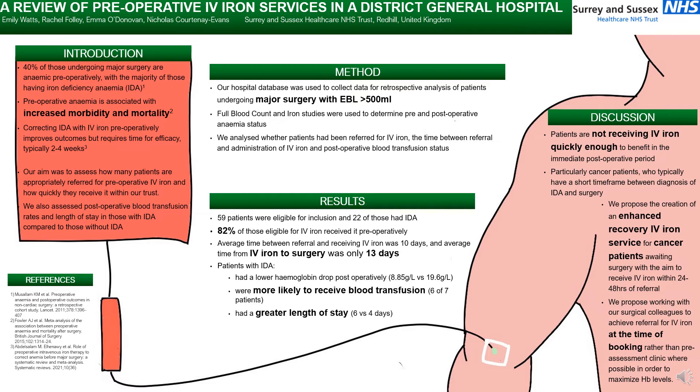Our aim was to assess how many patients are appropriately referred for preoperative IV iron within our trust and how quickly they receive it, and we also looked at postoperative blood transfusion rate and length of stay in those with iron deficiency anaemia compared to those without iron deficiency anaemia.